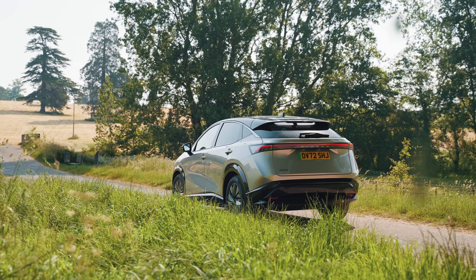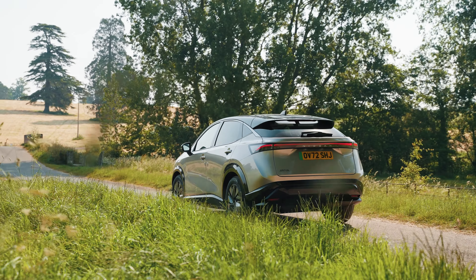If you do need more boot space, something like the Model Y or the Volkswagen ID.4 are rivals to consider. Prices for the Ariya range from £46,000 and rise up to £59,000 for its range-topping variants.